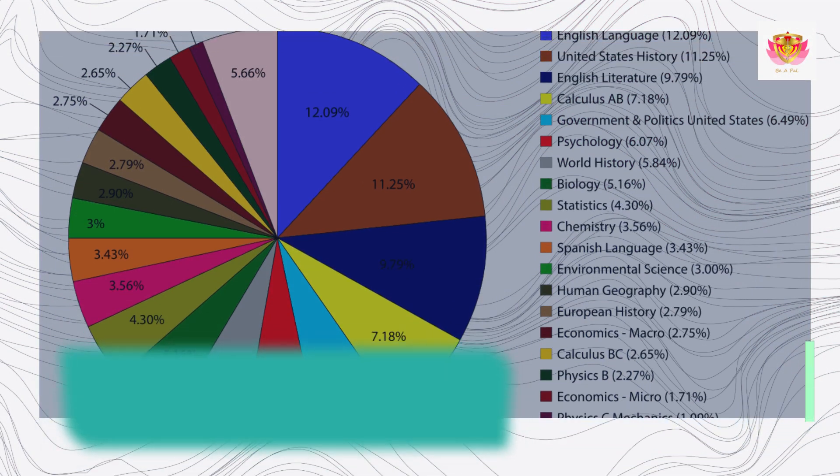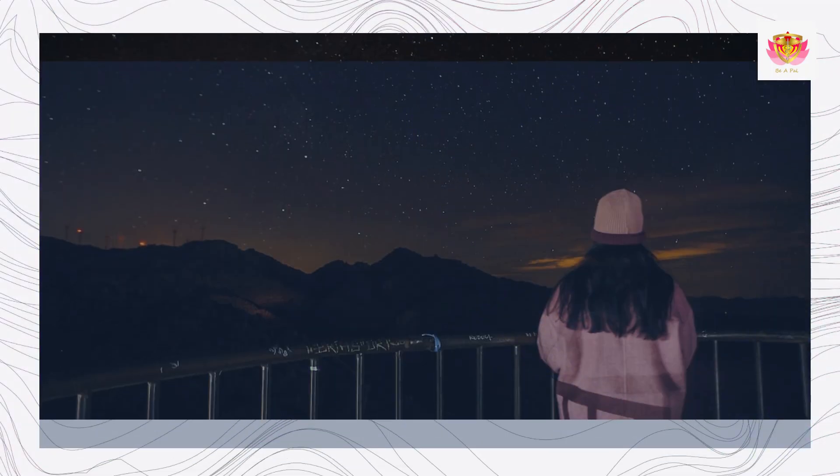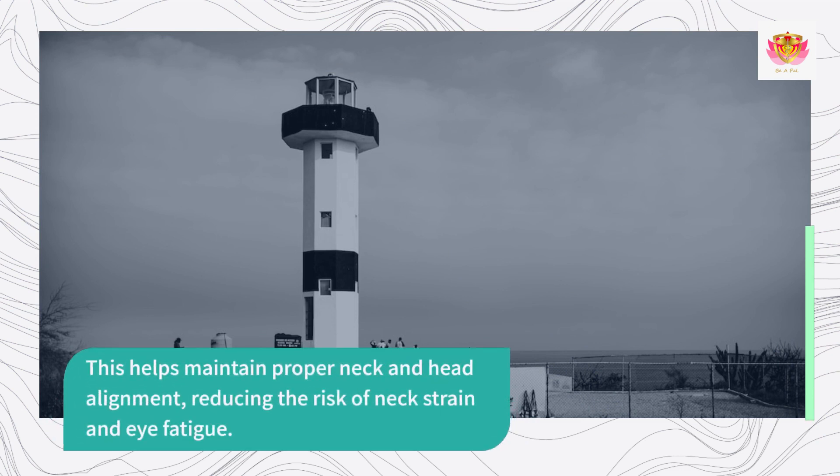Monitor Placement. Position your monitor at eye level, directly in front of you, and at a comfortable viewing distance. Adjust the height and tilt of the monitor to ensure that the top of the screen is at or slightly below eye level. This helps maintain proper neck and head alignment, reducing the risk of neck strain and eye fatigue.